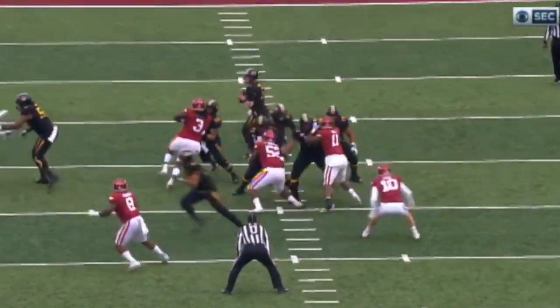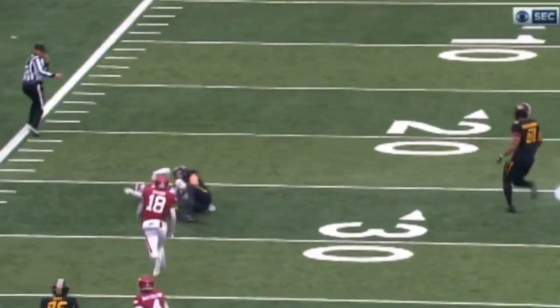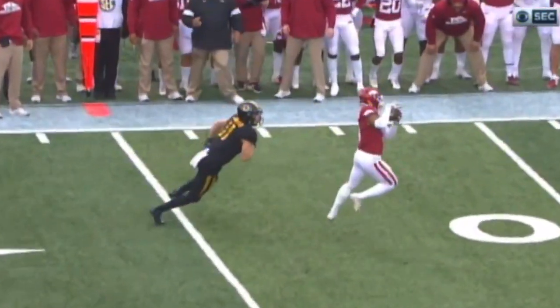Powell on the first play of the game throws an interception. Well, it's an RPO, but the defender was never in a position to allow him what should have been an easy throw. This was going to have a problem from the get-go.